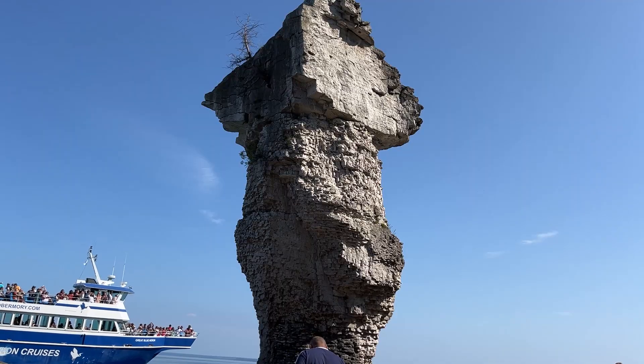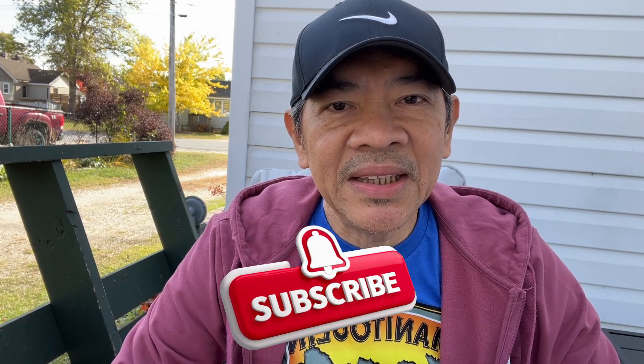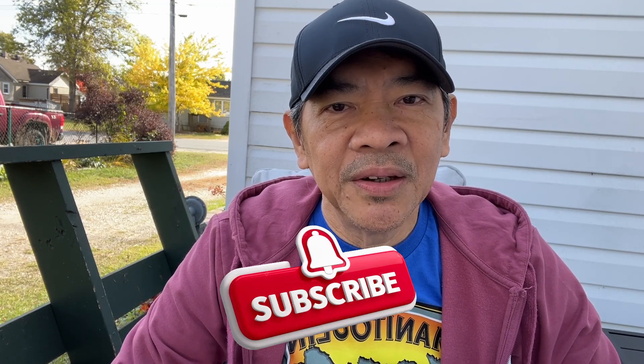Hi guys, welcome to the vlog! In today's video we'll take you along on our trip to Tobermory and Flowerpot Island, one of Canada's most fascinating natural attractions. If you're planning to go, please watch this video so you'll have an idea for your next travel bucket list — what to see, what to expect, where to go, about restaurants, and so on. Before I go on, please do subscribe and hit that bell to get notified.